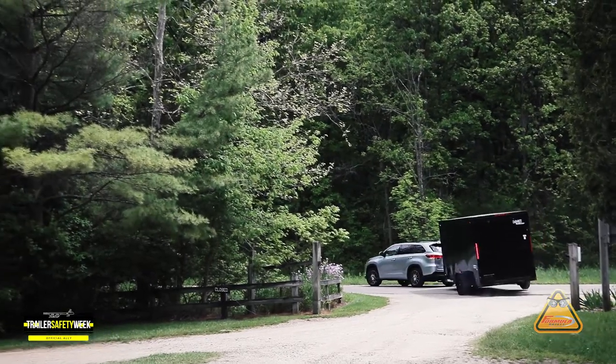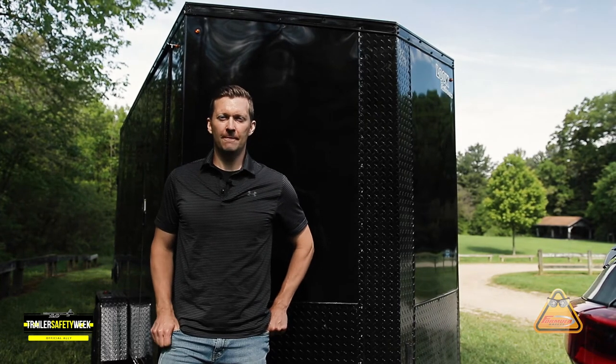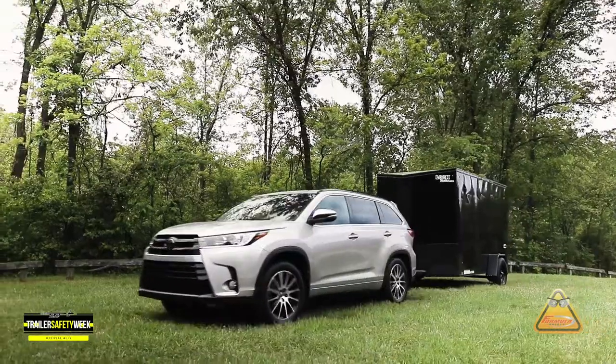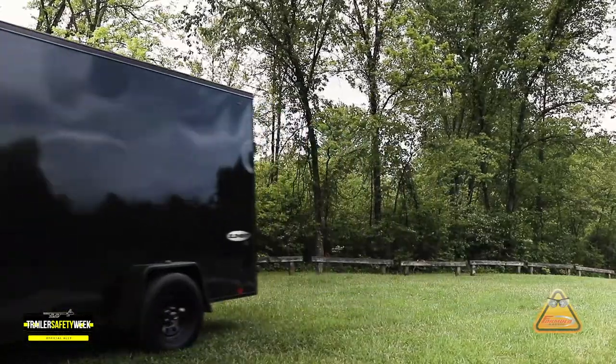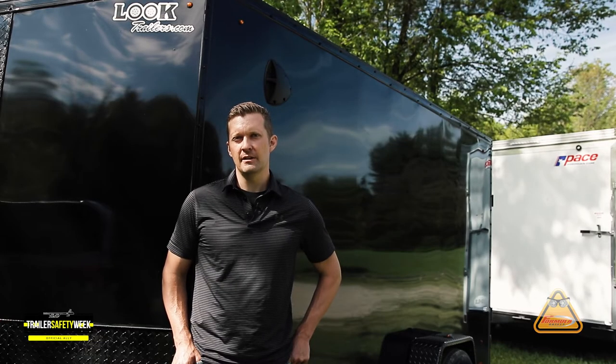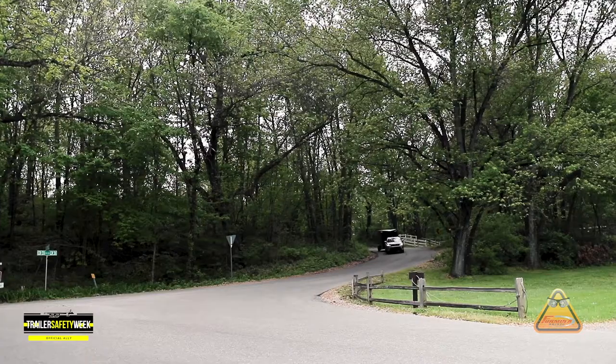Lastly, we need to look for any aftermarket modifications that may have negatively affected the GVWR. Popular items such as aftermarket rims and tires, lift kits, and other suspension mods may have inadvertently decreased your vehicle's GVWR or towing capabilities.